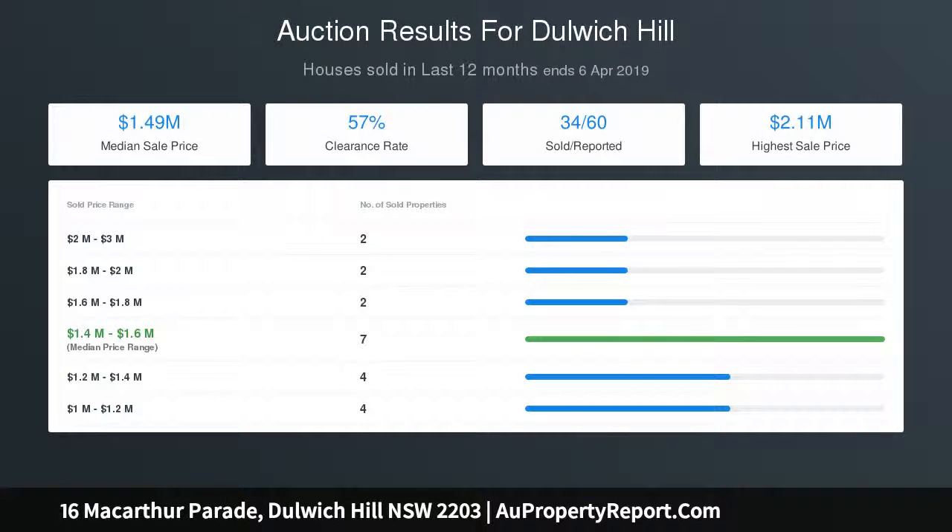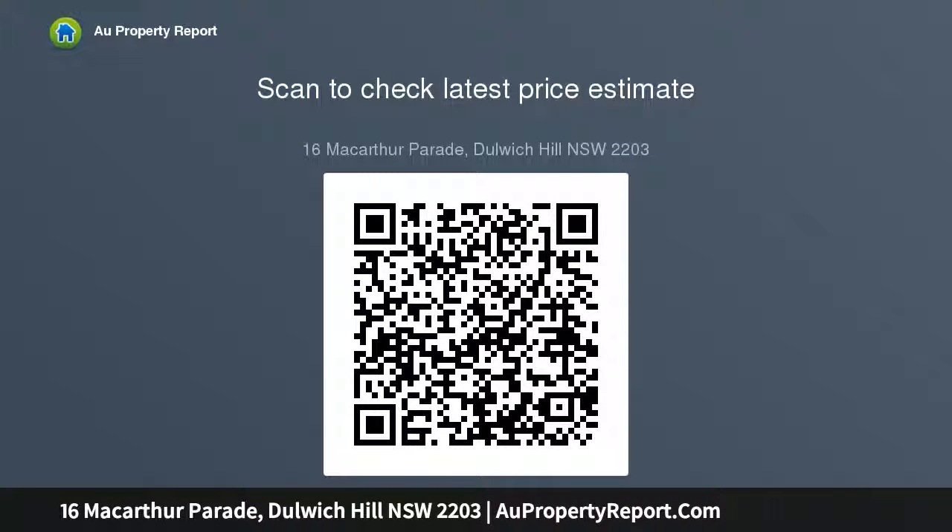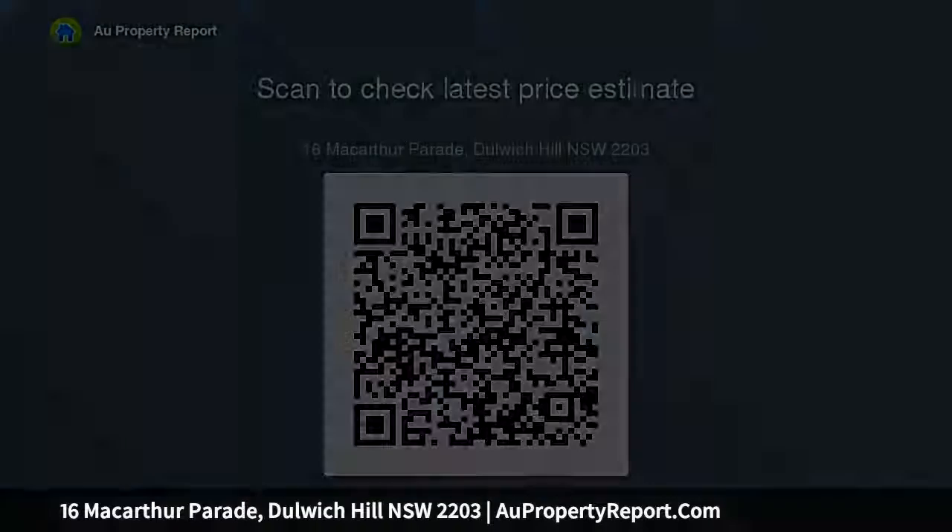A walk to trendy cafes, boutique shopping, eateries, city transport, parklands, and bars — all conveniently close by. Dulwich Hill 2203 is a residential suburb in the inner west of Sydney, approximately 9 km southwest of the Sydney CBD.